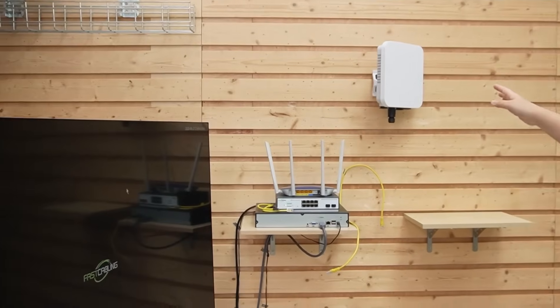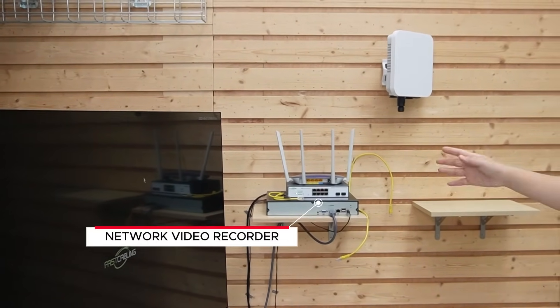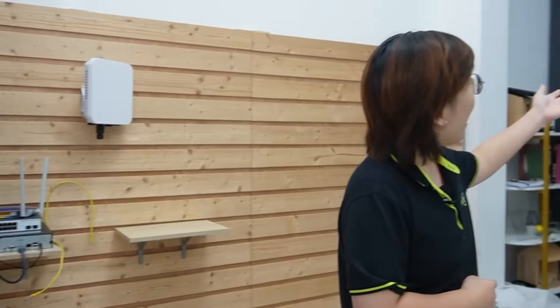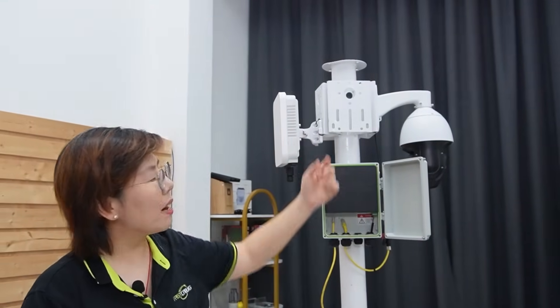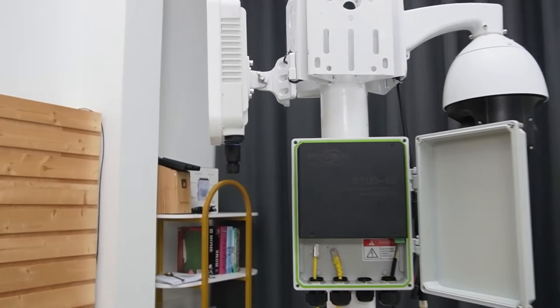Let's show you exactly how to set them up. We have one bridge at the field site and another bridge near our control van — they face each other with a clear line of sight. At the control van, our bridge connects into a switch and a network video recorder for live encoding, routing, and recording. Behind our field site bridge, we drop an outdoor PoE switch and a pan-tilt-zoom camera.